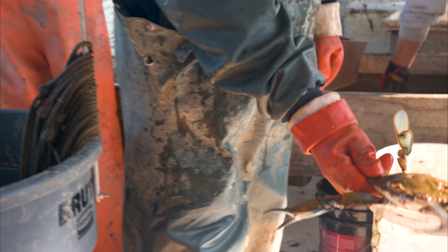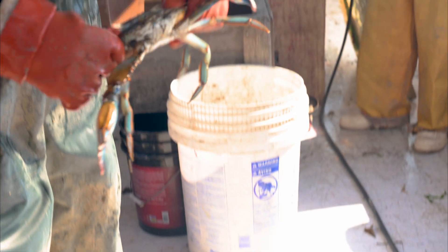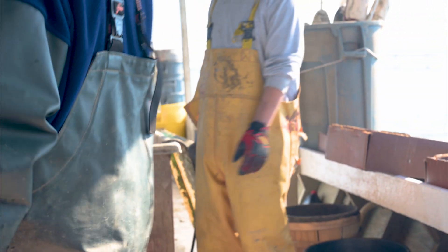See that crab got pinched by something else. It's got like a hole in the shell. Nice crab, nice black birdie crab!